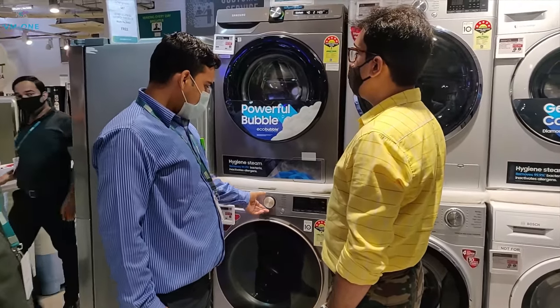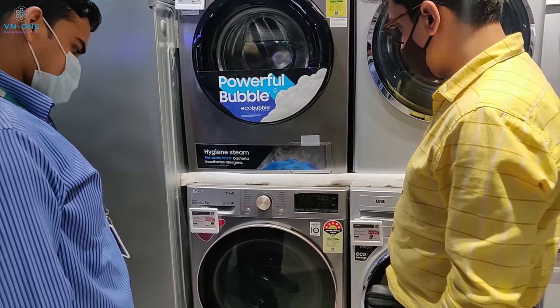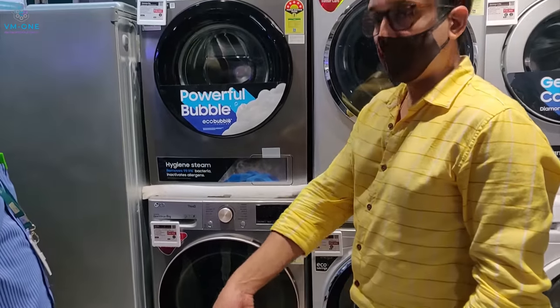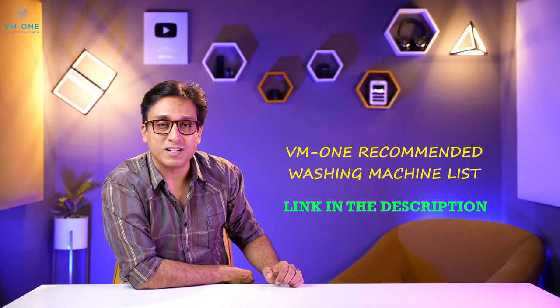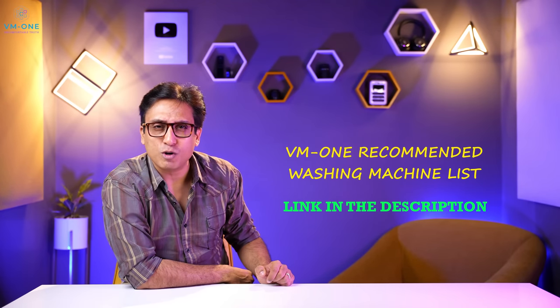In this video, I will tell you about 7 and 7.5 kg models. But I don't recommend Amazon bestsellers. I go to different shops and check the washing machines and then recommend them. There are many popular models that I don't recommend. You should check my washing machine recommended list.